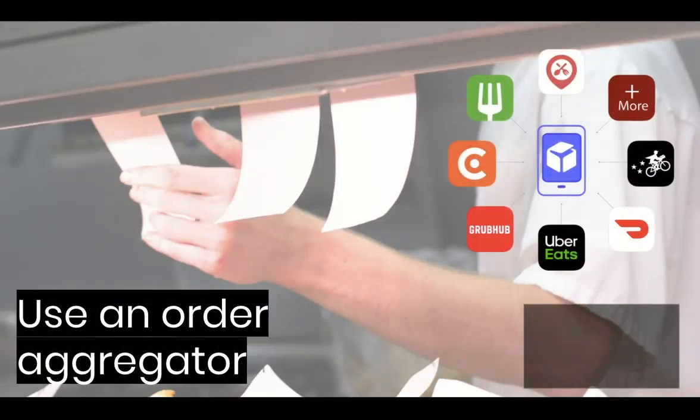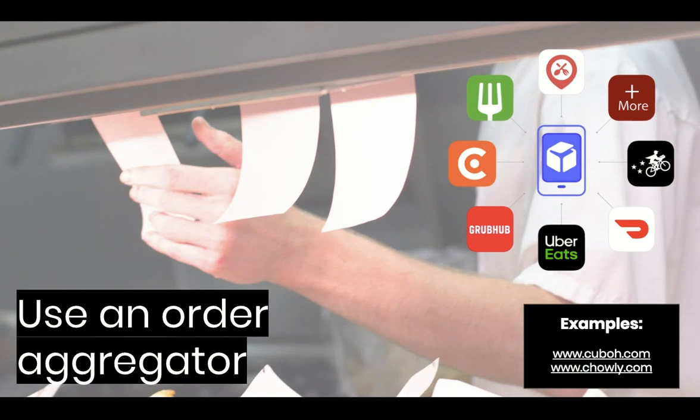If you do decide to accept orders from GrubHub and Uber Eats and all those other services, make it easy on your staff to fulfill them by using an order aggregator like Chali or Cubo. Chali connects all the orders directly into your point of sale system, which means the orders show up in the kitchen printer without your team having to retype the orders into your point of sale — and you can get rid of all those tablets. Cubo allows you to manage your menu across multiple ordering services, so you can change pricing and availability in one place and it will make those changes in multiple systems at once. We helped one customer set this up and immediately reduce the amount of time they were spending making changes and reentering orders from one system into another.